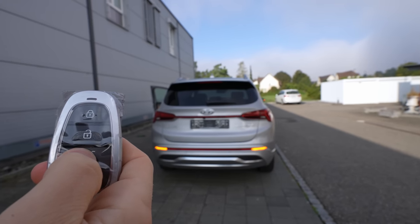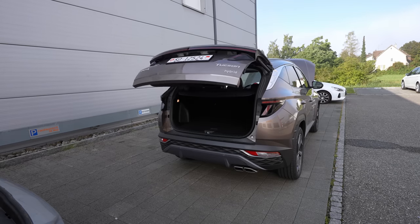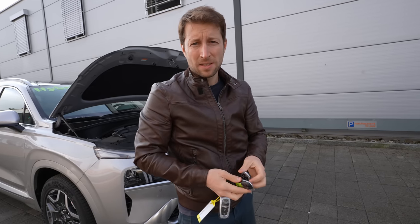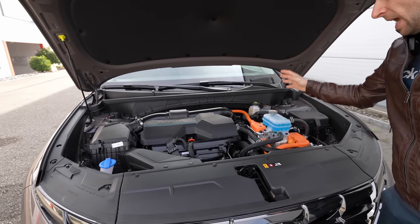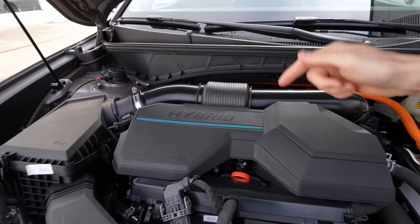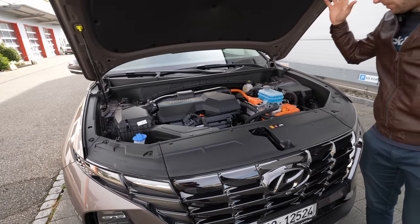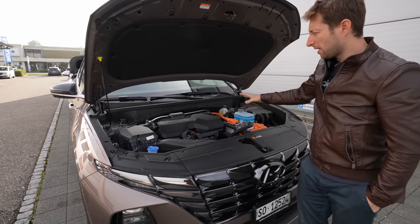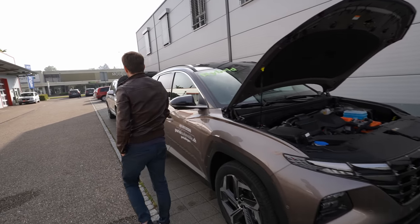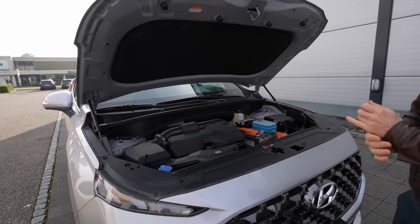From the key you can also open the trunk. Both cars come with an automatic liftgate. Both also come with keyless entry — you can lock and unlock by touching the handle without pressing any button. Now in the engine bay, both cars have the same engine layout, the same hybrid system — the new 1.6 liter TGDI Smart Stream G hybrid engine from Hyundai. One difference is that the front hood is manual on the Tucson, while on the Santa Fe it's automatic.